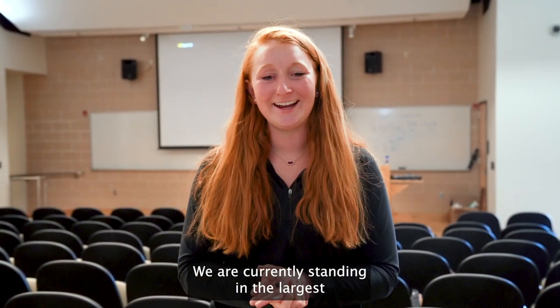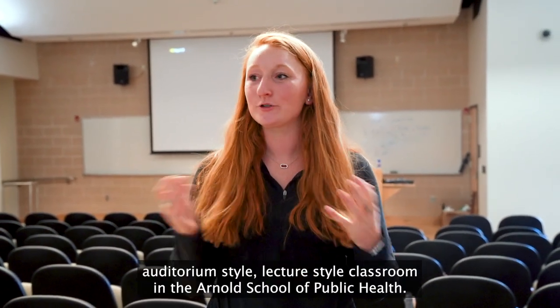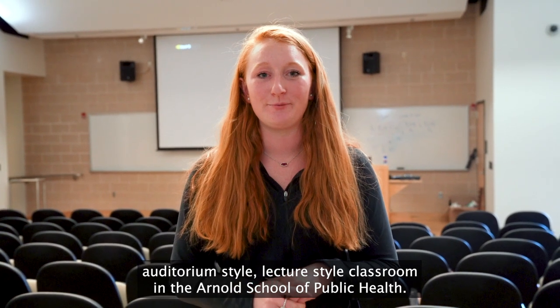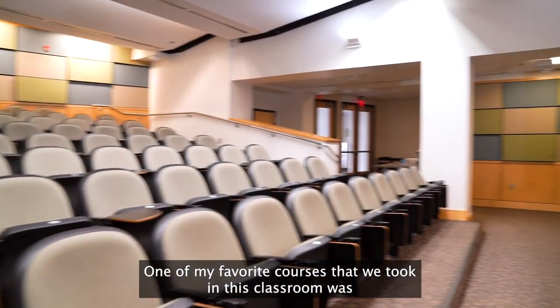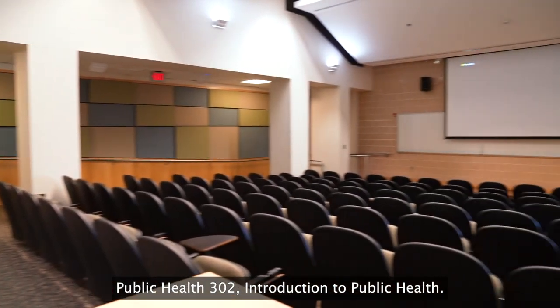We are currently standing in the largest auditorium-style lecture classroom in the Arnold School of Public Health. One of my favorite courses that we took in this classroom was Public Health 302, Introduction to Public Health.